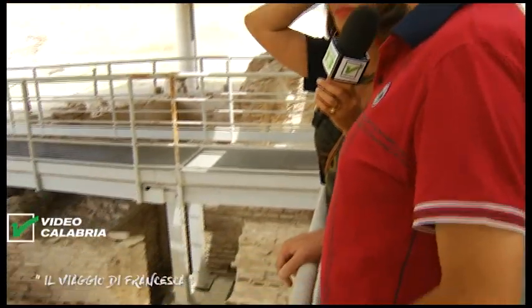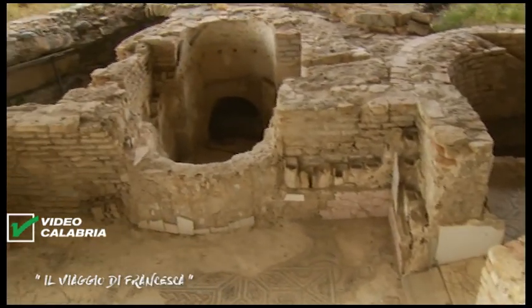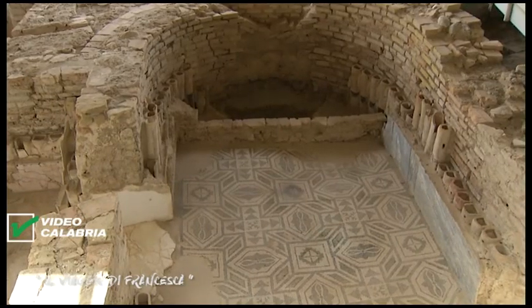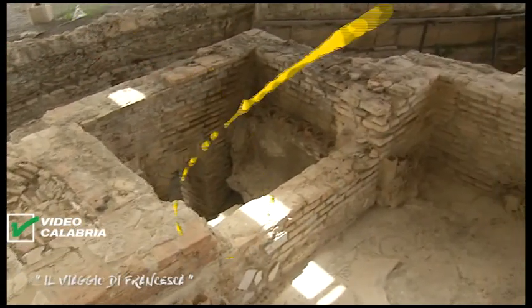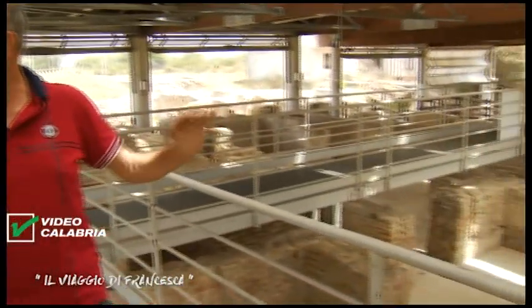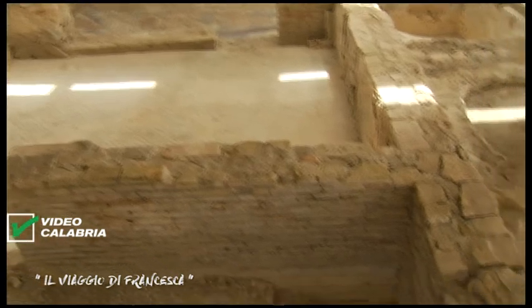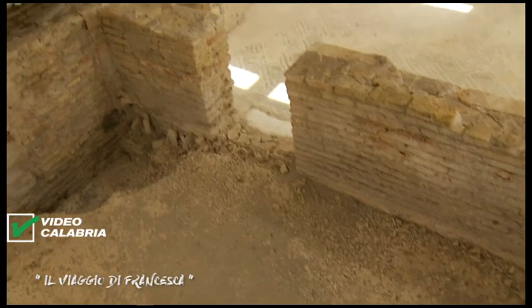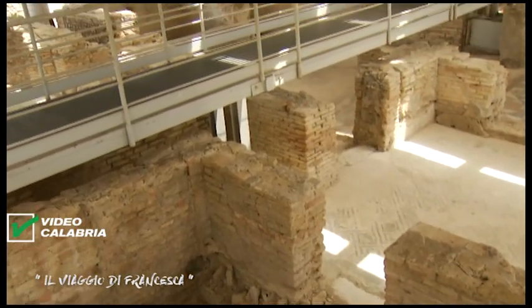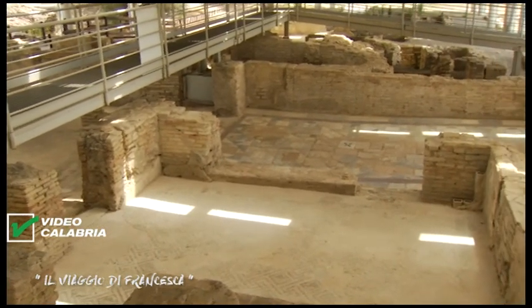Da questa parte ci sono le vasche per bagni freddi. La cosa che impressiona è la grandezza del sito: 12 ettari di area archeologica investigata. La strada statale 106 passa sopra i mosaici. Avendo la possibilità di realizzare un cavalcavia si riuscirebbe a dare continuità tra la zona termale e la zona residenziale a mare. Noi adesso facciamo un giro su questa passarella per vedere tutte le terme, poi attraverso un sottopasso andremo nella parte residenziale. Andiamo a vedere le due vasche fredde più importanti.